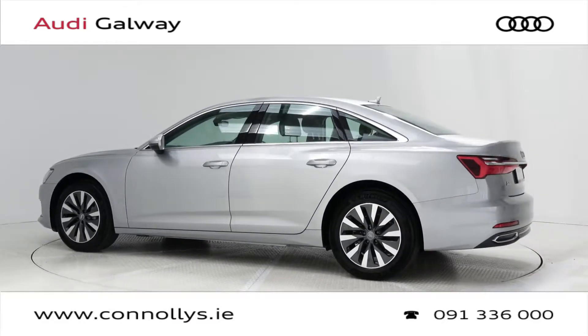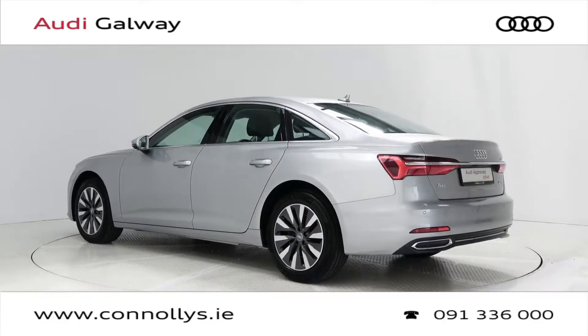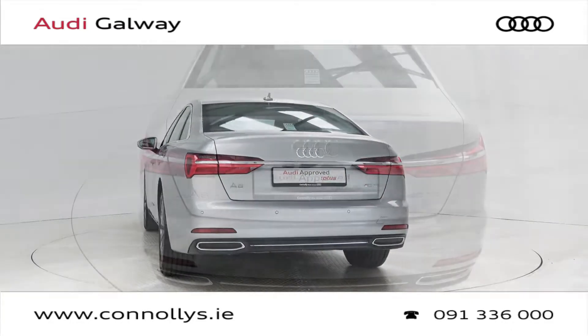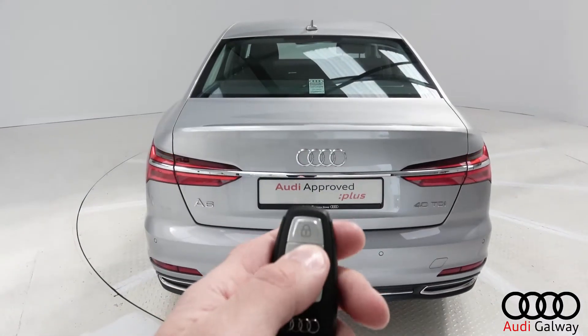This model features 18-inch alloy wheels, LED headlights, chrome exterior trim, and a remote opening tailgate.